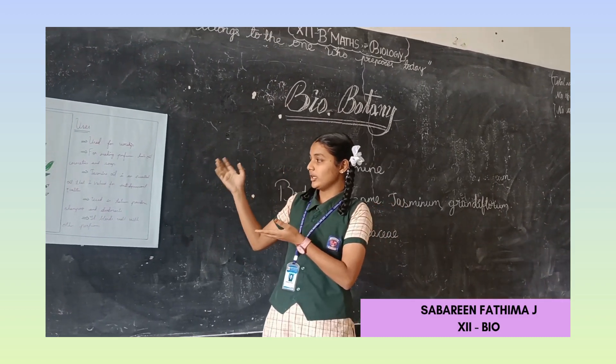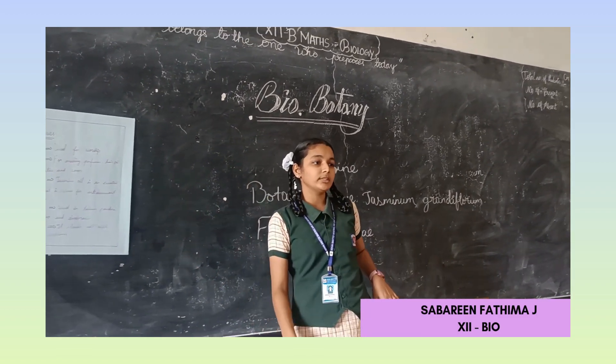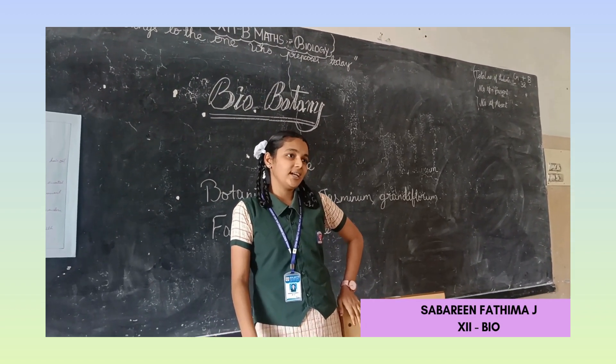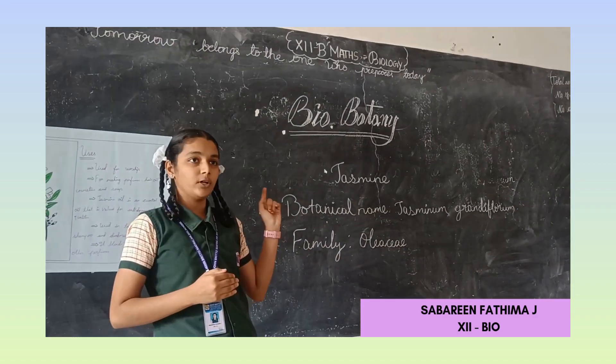Jasmine is cultivated in the western Himalayas and also in Tamil Nadu, where Madurai is famous for jasmine — we also call it Madurai Mali. Next to Madurai, Mysore is also famous for jasmine.